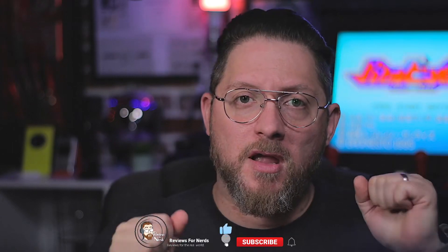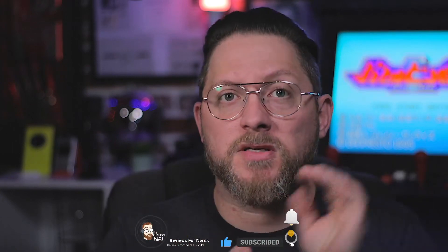Before we get any further in the video, I would like to thank each and every one of you for tuning in and subscribing to the channel. It really means so much to me. If you haven't subscribed, now would be a perfect time. Subscribing lets the YouTube algorithm know you're interested, and every subscription and every like helps — I appreciate every single one.